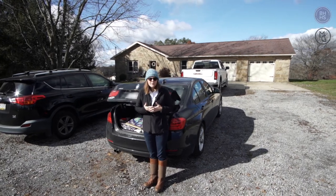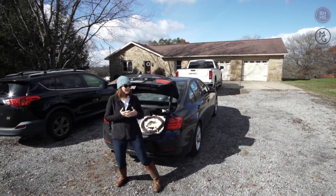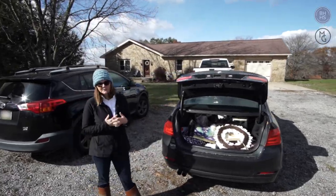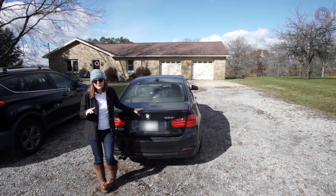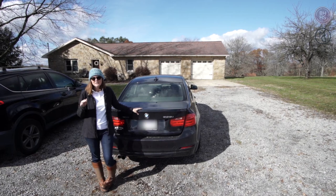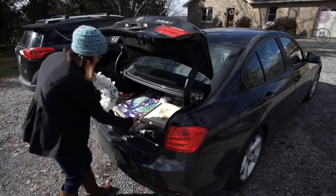I'm here at one of my new listings before we go live on the MLS. I'm going to stage it and wanted to walk you through the process. As my trunk pops open I'm going to start taking everything in, and you can see the before and after transformation. I'm just going to start carrying stuff in.